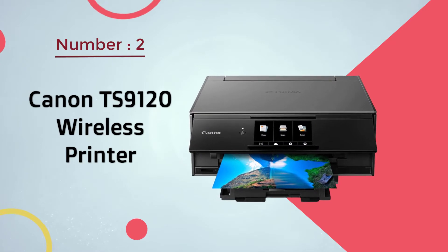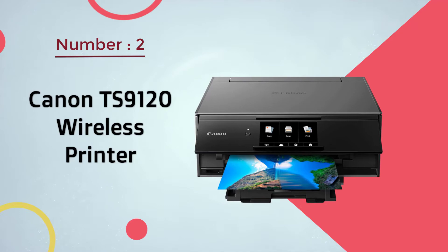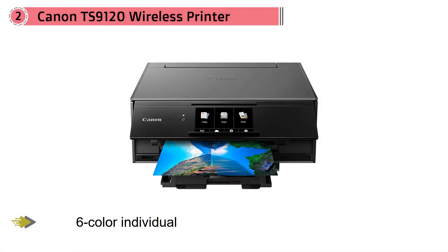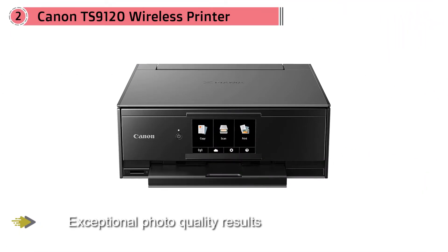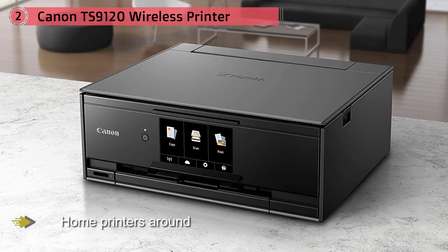Number 2: Canon TS-9120 Wireless Printer. Thanks to its 6-color individual ink system, the Canon PIXMA TS-9120 delivers exceptional photo quality results, placing it firmly among the best home printers around. The Canon is also very flexible with its connection capabilities, allowing for both Bluetooth and Wi-Fi to print, and you're not limited to any device. If you want to print from a tablet or smartphone or even from the cloud, the Canon can handle it. The printer also comes with some photo-specific features, such as photo blue ink, as part of the 6-color system.